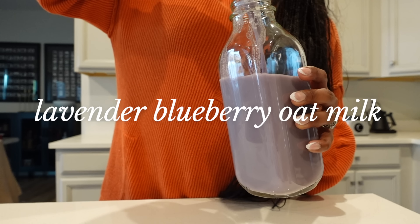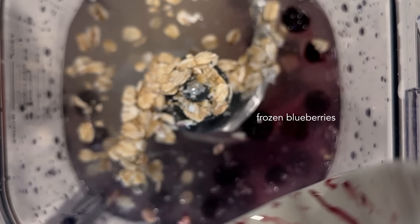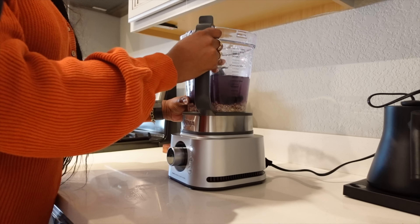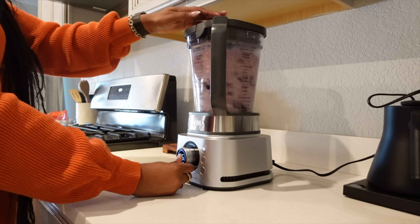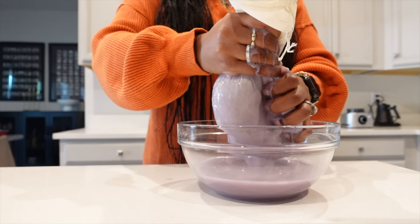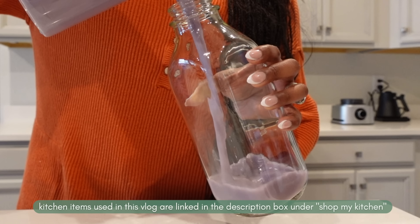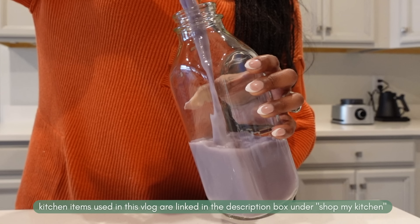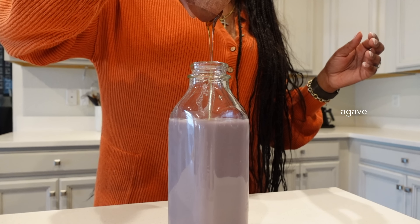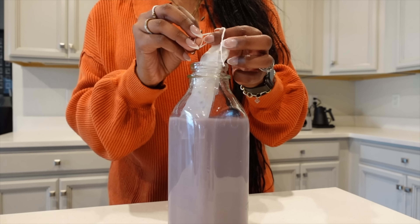One thing I love doing is making flavored plant milk. I'm making a batch of blueberry and lavender plant milk — it's delicious. This time I made it with oat milk, but next time I'm definitely going to make it with cashews because it'll be more creamy. I use it in my matcha and in muffins, but I definitely believe cashews are superior to oats when it comes to plant milk.